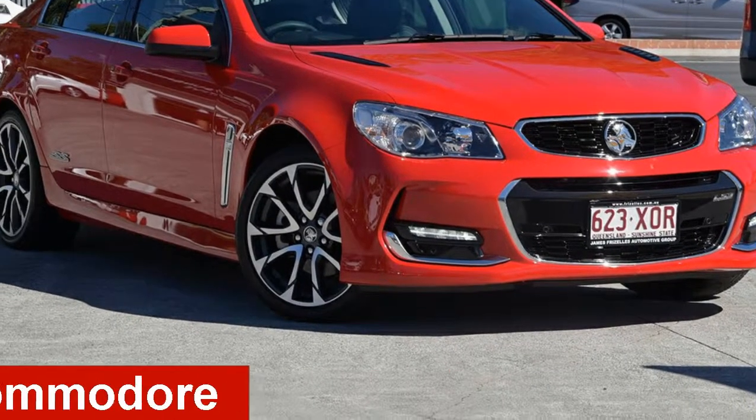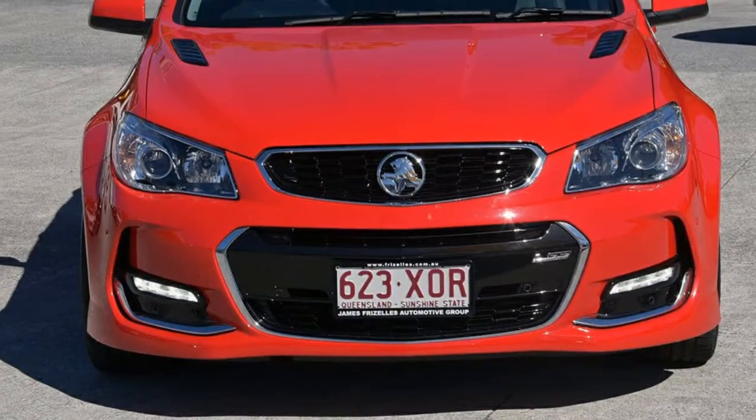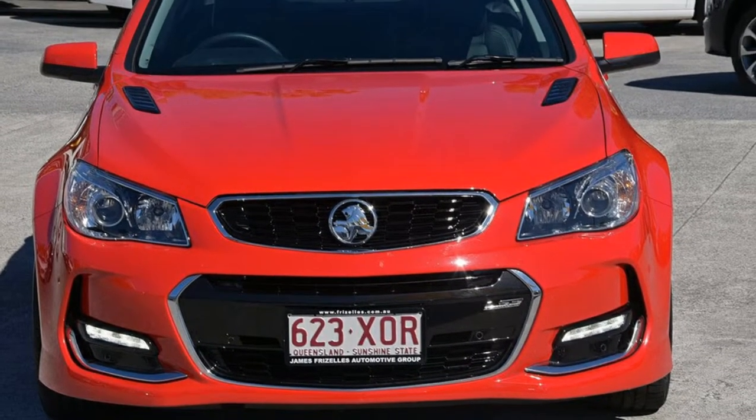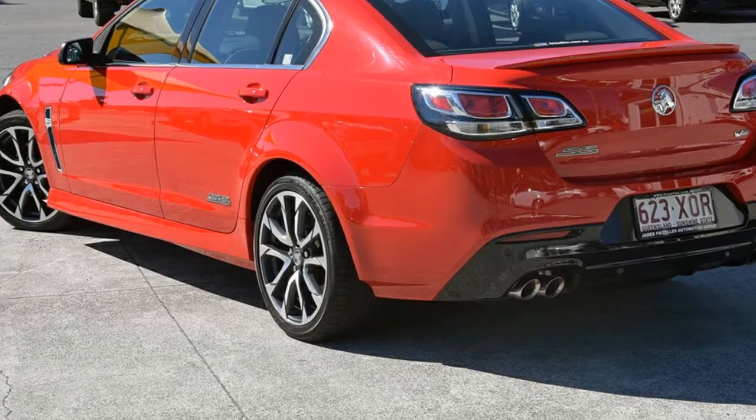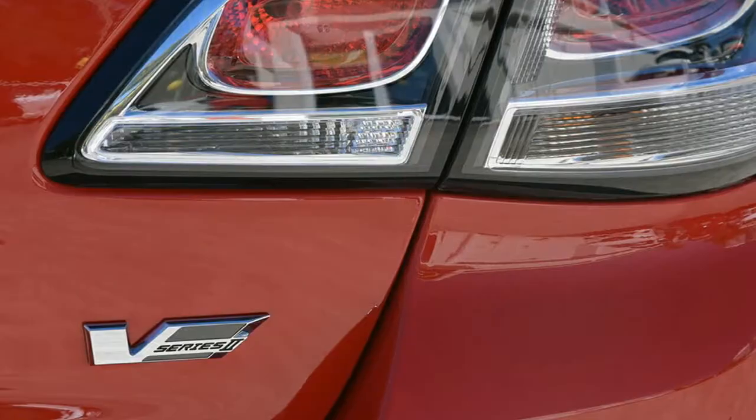Looking for a 2016 Holden Commodore? This Commodore has a reliable 6.2-litre engine and a smooth shifting automatic transmission. The attractive red exterior is complemented by its stylish interior.